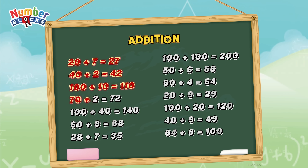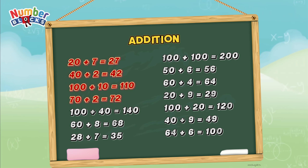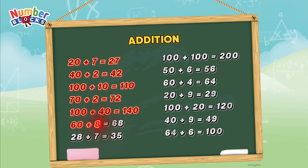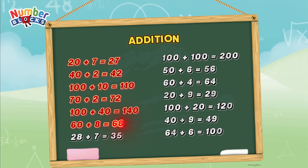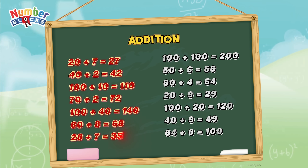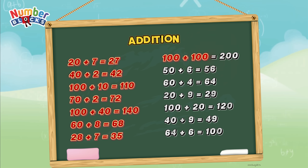70 plus 2 is equal to 72. 100 plus 40 is equal to 140. 60 plus 8 is equal to 68. 28 plus 7 is equal to 35. 100 plus 100 is equal to 200.